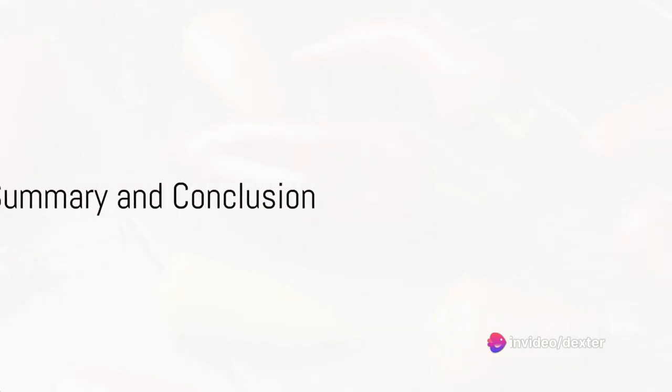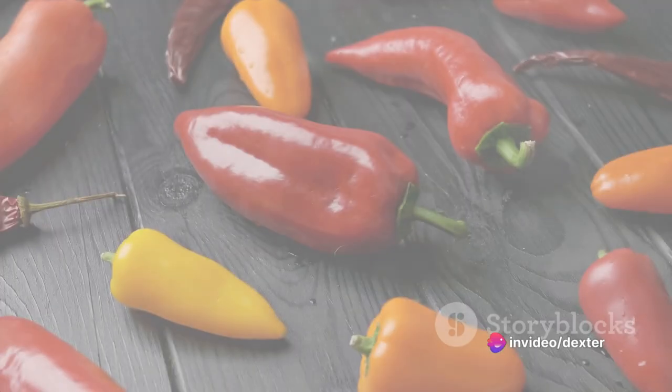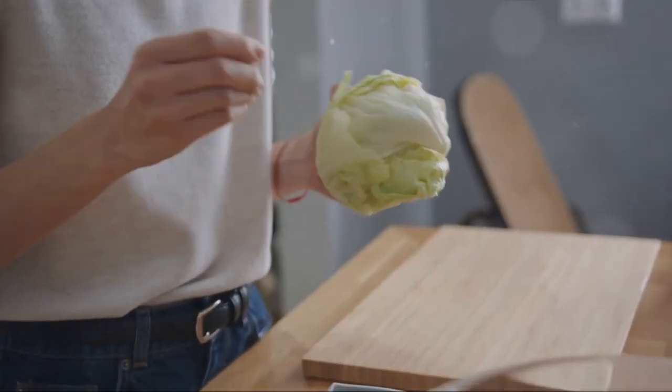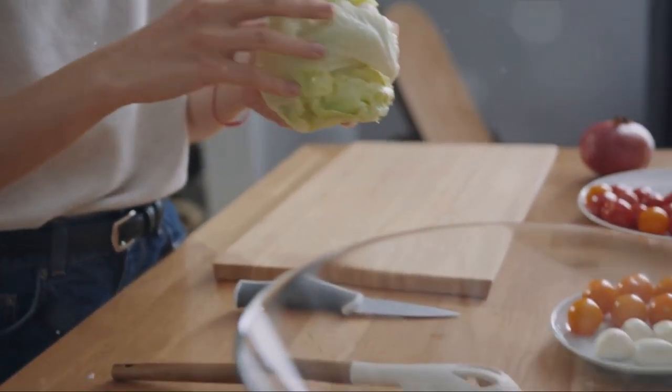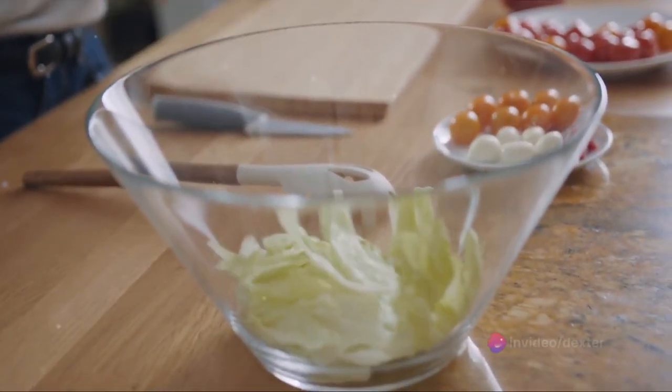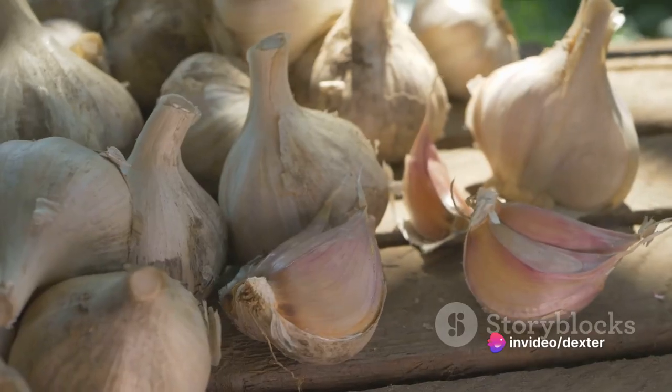So, to summarize, our list of kidney-friendly foods includes red bell peppers, cabbage, garlic, berries, fish, and apples. Each of these foods packs a powerful nutritional punch, offering a range of benefits from high-quality protein and essential vitamins to powerful antioxidants.